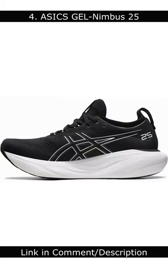Number 4: Asics Gel Nimbus 25. The Asics Gel Nimbus 25 is a great running shoe for people with arch pain.